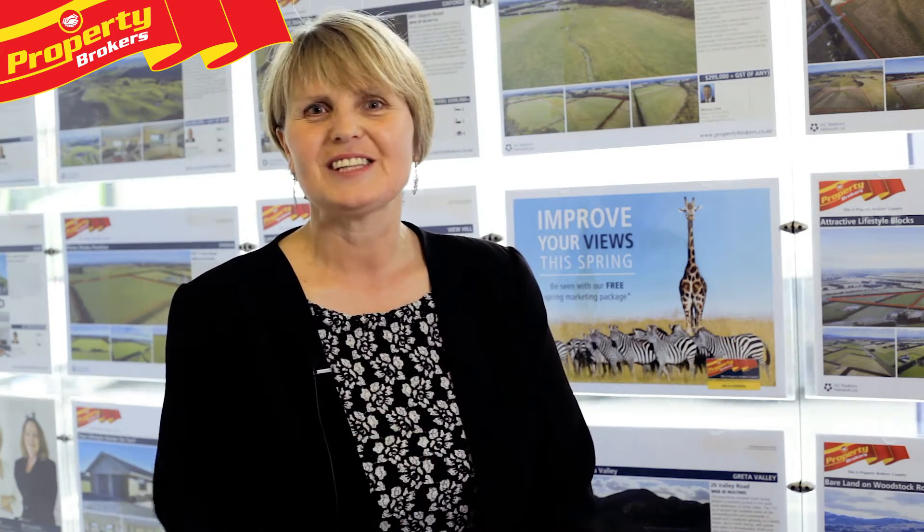Hi, I'm Diane Moreta from Property Brokers, your specialist in Oxford and Rangiora. Welcome to my next video. Come on through, I'll see you at the end.